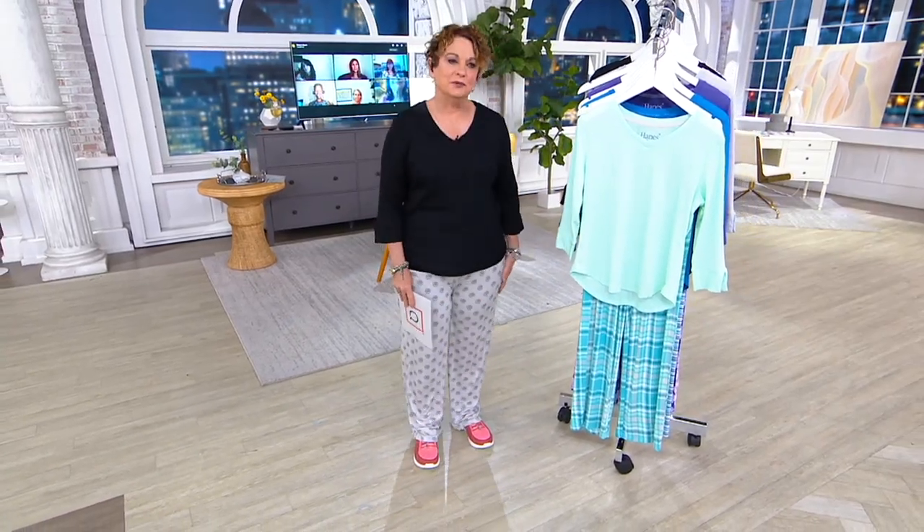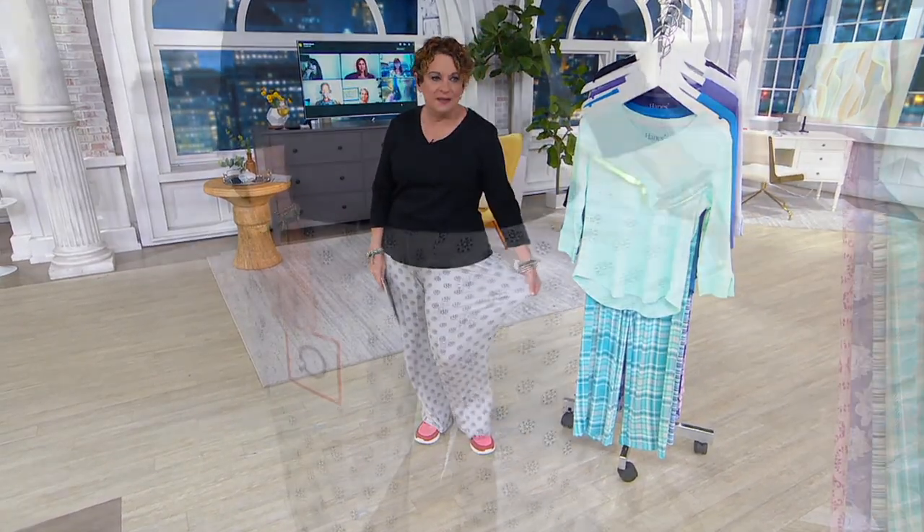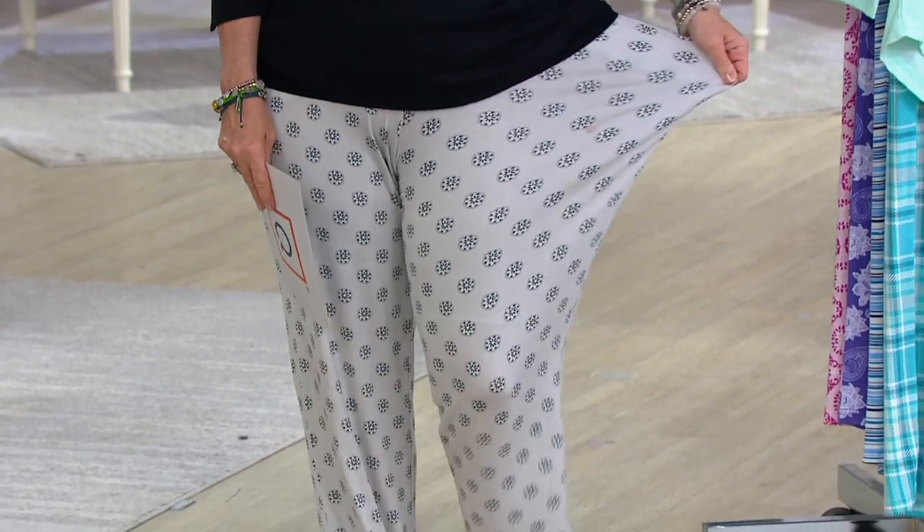The softest, most comfortable, silkiest — silky rib. Look at all of this stretch.